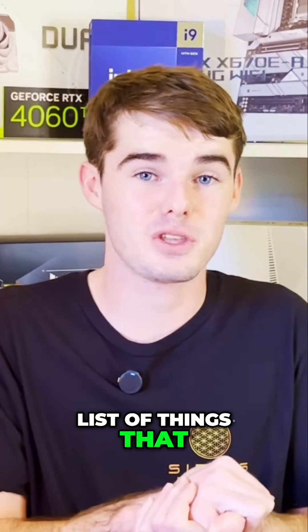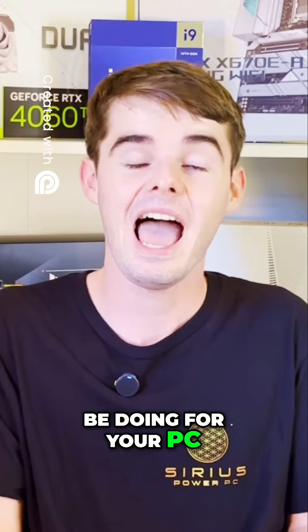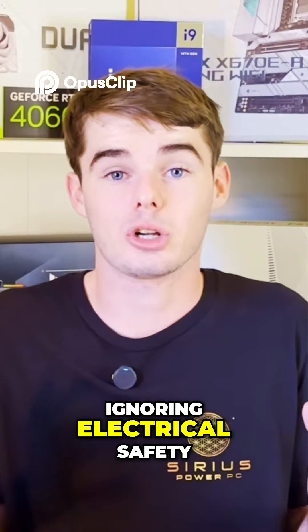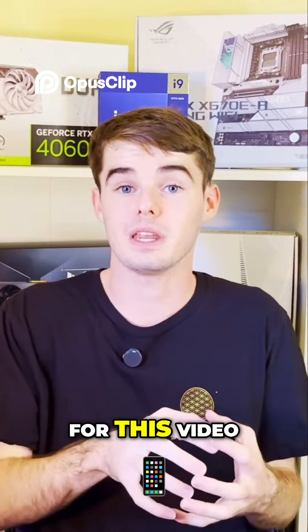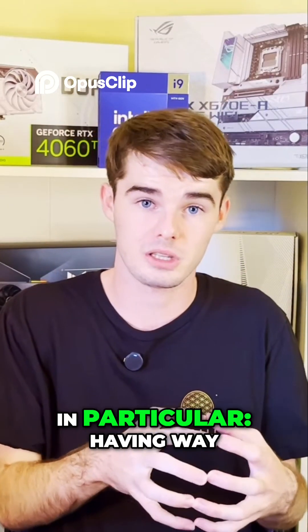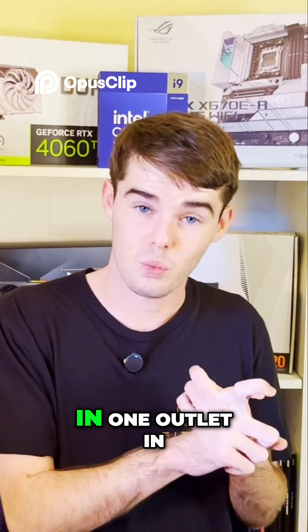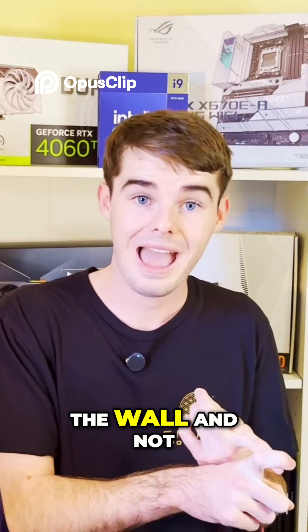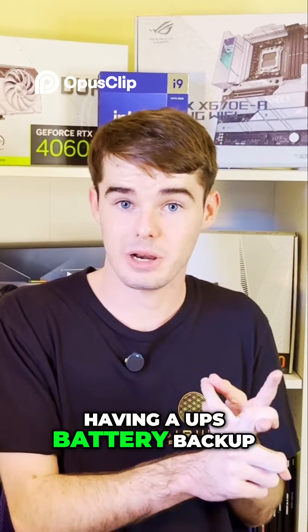Next on the list of things that you may be doing that you definitely shouldn't be doing for your PC: ignoring electrical safety. There's a lot that falls under electrical safety, but for this video I'm going to focus on two things in particular — having way too many things plugged into one surge protector in one outlet in the wall, and not having a UPS battery backup.